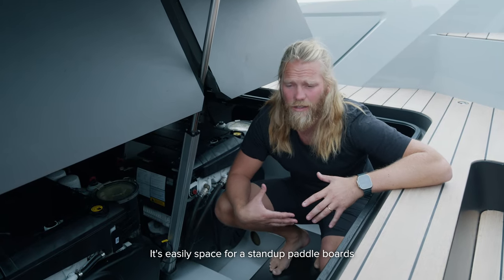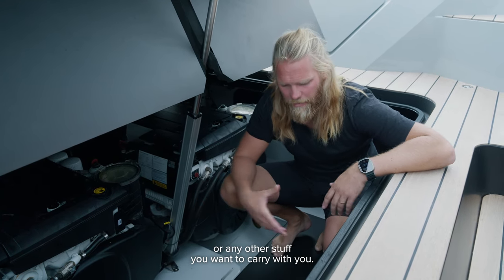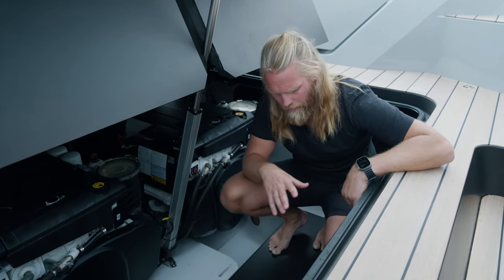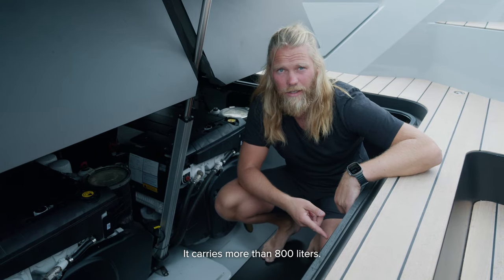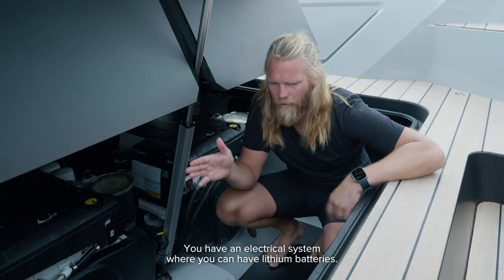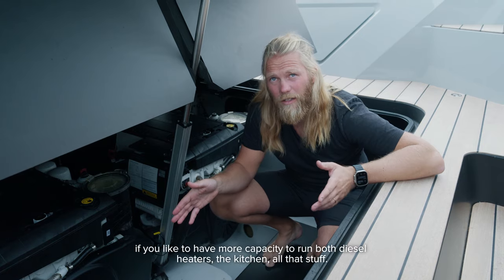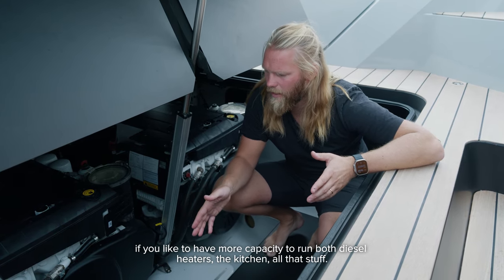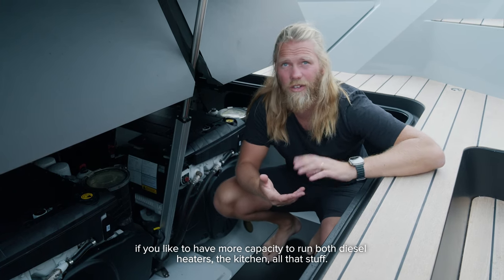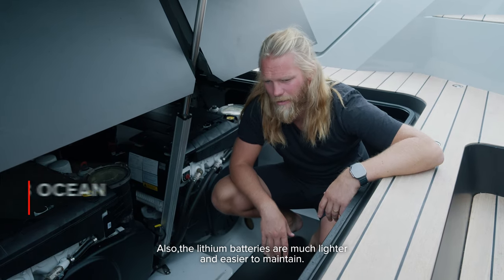In the engine bay there's plenty of space — easily room for standard paddle boards or other gear. On the fuel system, there's an aluminium fuel tank carrying a little more than 800 liters. The electrical system supports lithium batteries if you want more capacity to run diesel heaters, the kitchen, and other equipment. Lithium batteries are also much lighter and easier to maintain.